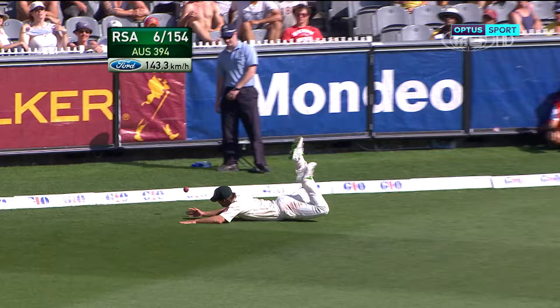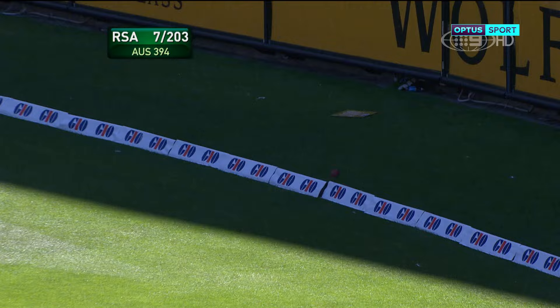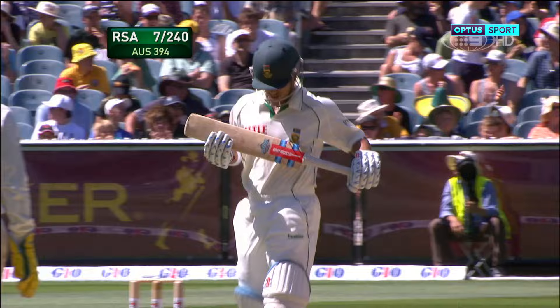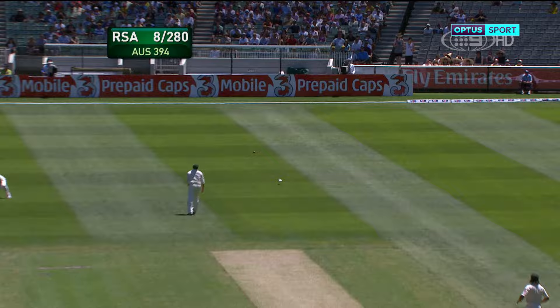Nicely played, beautifully timed, and it's four. A fine shot that'll go for four — he's a good timer of the ball, he looks all class in his second Test match, playing well under pressure. Back-to-back fifties for the man who was rushed into the side just before the first Test match.